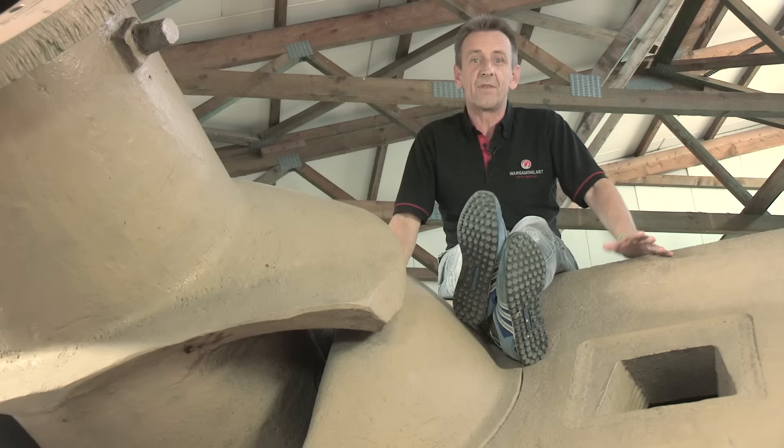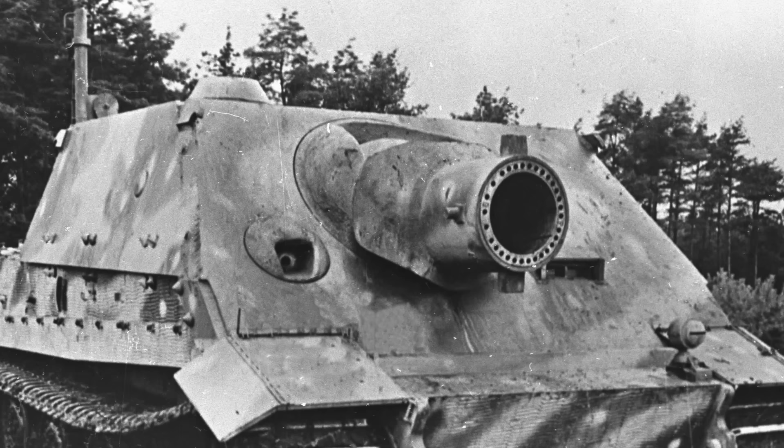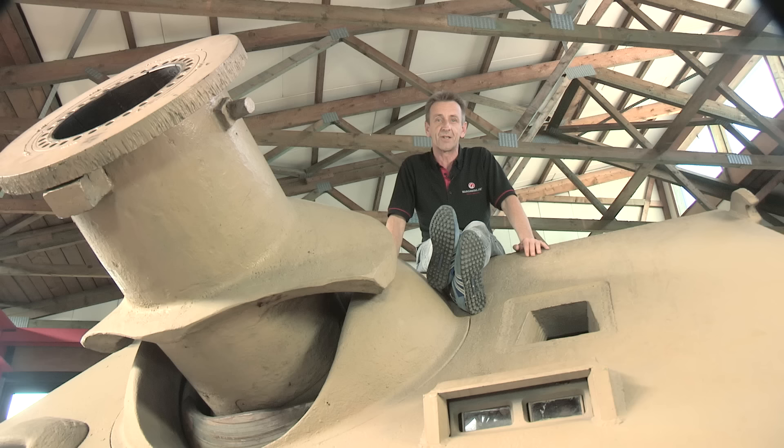Welcome to the Deutsches Tank Museum for another in the series Inside the Tanks. Today one of the vehicles we're going to take a closer look at is this — the Sturmpanzer 6, often referred to as the Sturmtiger or Assault Tiger. The first thing to say is that it is not a tank. It is a self-propelled artillery piece, specifically a very large calibre mortar designed to be used to smash strong fortifications.